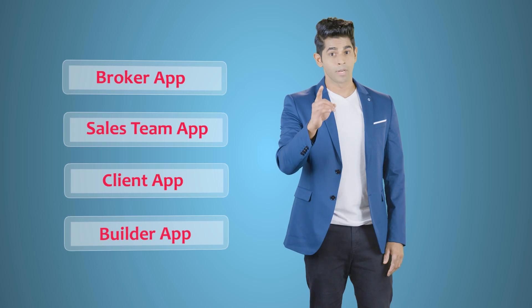All this is possible with Book My House apps. These apps will usher your company into a new age and increase your sales by multiple folds. Get the Book My House apps today.